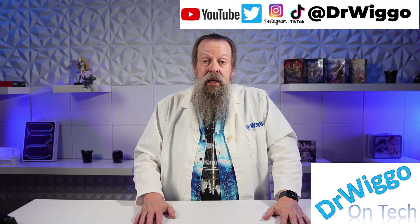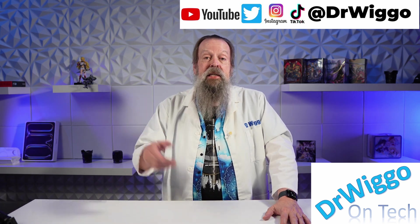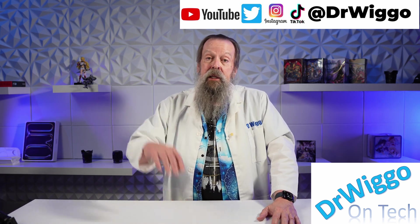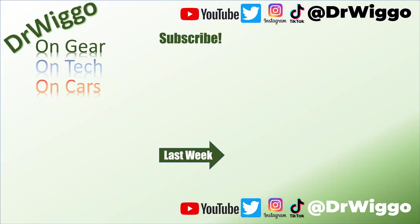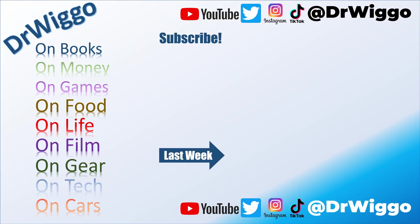That's it for today. Thanks for stopping by. See you next time — I don't know what we'll be doing but I'll see you then. Bye-bye. Thanks for staying to the end.